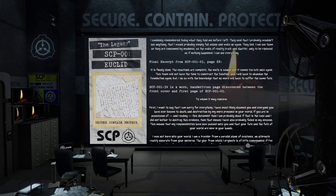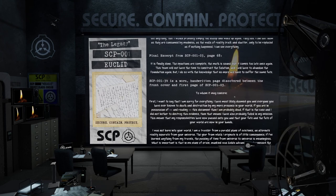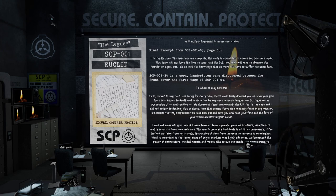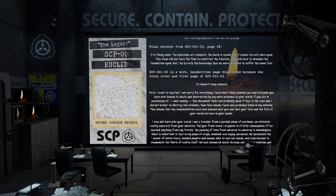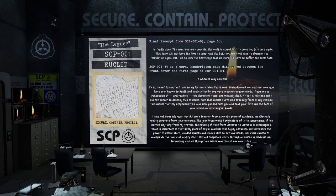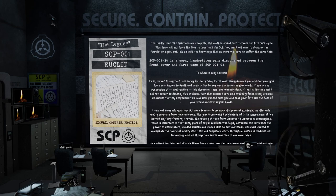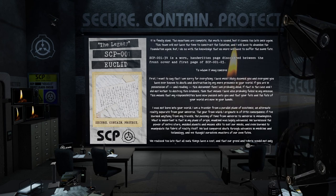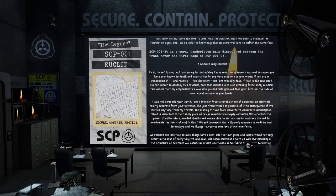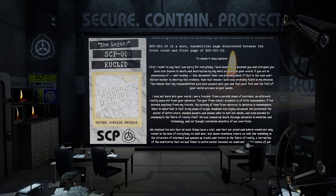SCP-001-34 is a worn, handwritten page discovered between the front cover and first page of SCP-001-03. 'To whom it may concern. First, I want to say that I am sorry for everything. I have most likely doomed you and everyone you have ever known to death and destruction by my mere presence in your world. If you are in possession of and reading this document, then I am probably dead. If that is the case, and I did not bother to destroy this evidence, then that means I have also probably failed in my mission. This means that my responsibilities have now passed on to you, and that your fate and the fate of your world are now in your hands.'